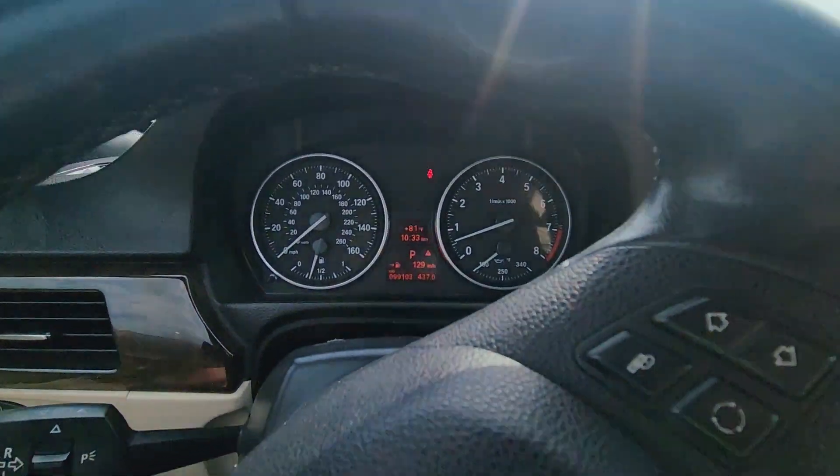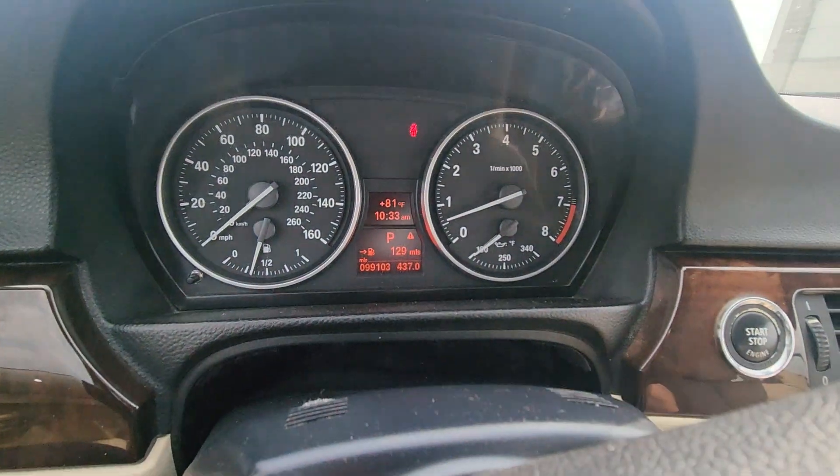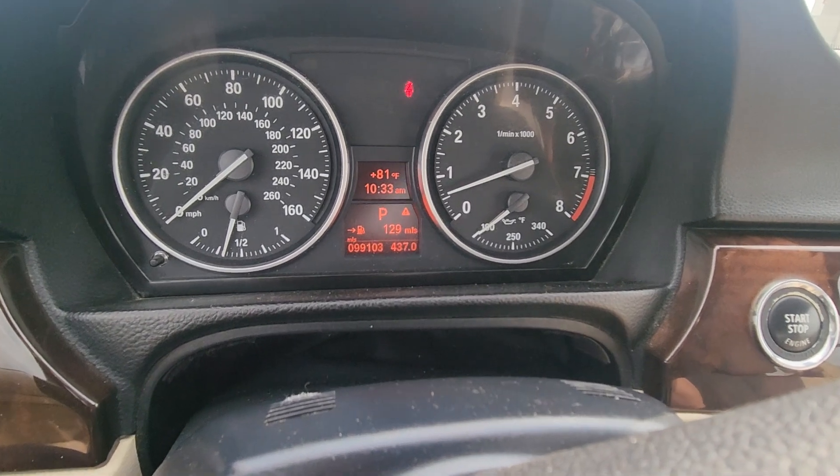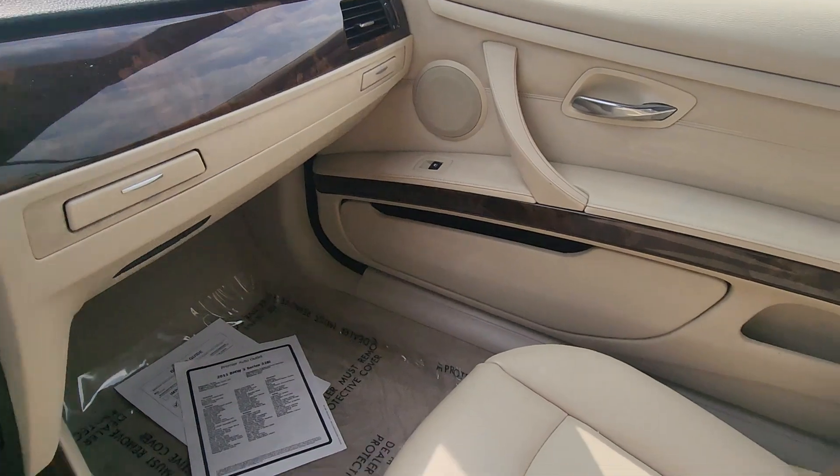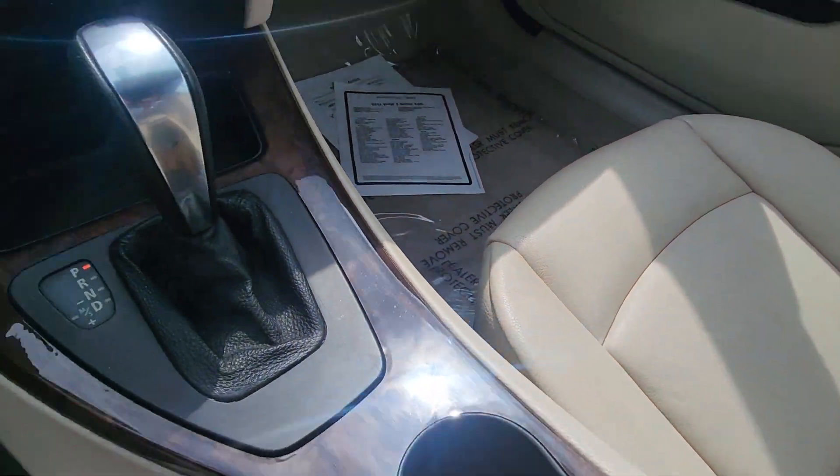I'm just going to verify the miles for you real quick. There we go — just under 100,000 miles, you can see it right there. And just like the body, you're not looking at any major signs of wear. None at all. Very, very nice.